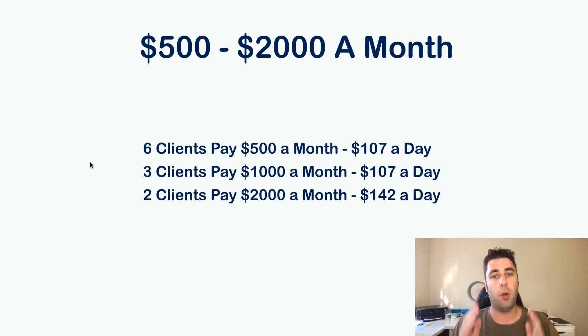Most people are willing to pay between $500 to $2,000, even up to $10,000 depending on the company. People will pay a lot of money if you can get them results consistently. All you would need is six clients paying $500 per month to get $107 per day. All you would need is three clients paying $1,000 per month to get $107 per day. All you would need is two clients paying $2,000 per month to get $147 per day. Restaurants will be more in the $500 category, but local social media marketing agencies charge $1,000 to $2,000 a month or more. I would start off small and charge a little bit at the start.